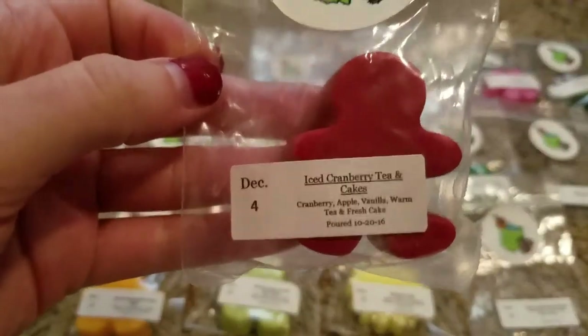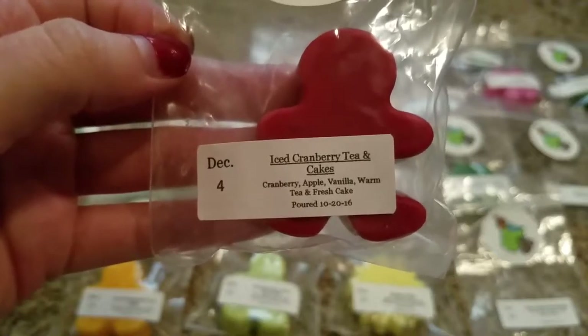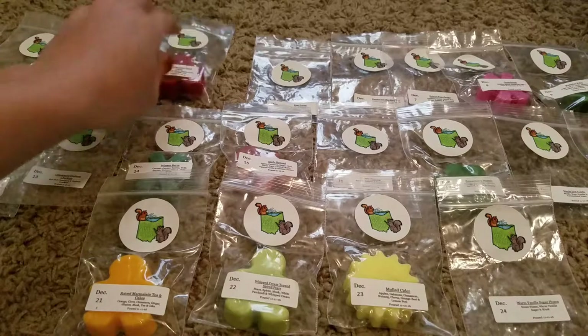Day 4 was Iced Cranberry Tea and Cake — Cranberry, Apple, Vanilla, Warm Tea, and Fresh Cake. I really like how they did the scent descriptions even on these little individual melts; that's super helpful. This one is really good — a really nice fresh tea and cake with that cranberry. That one will be really nice to melt.